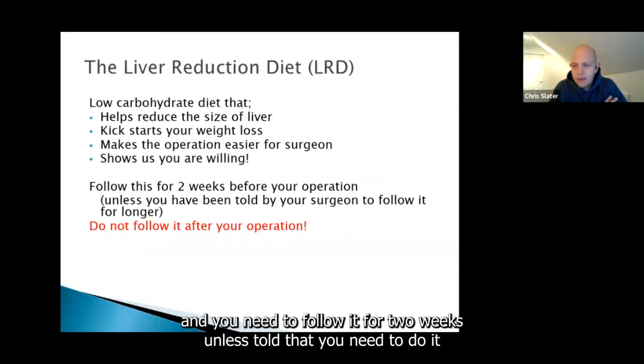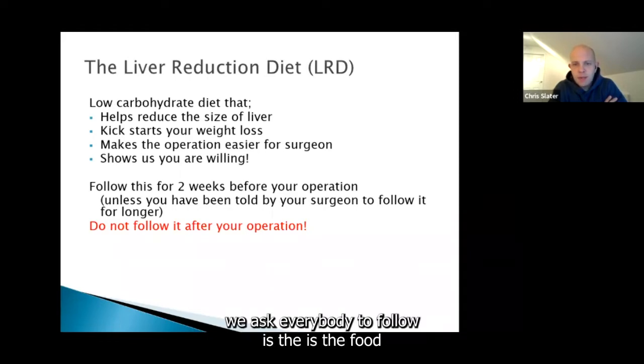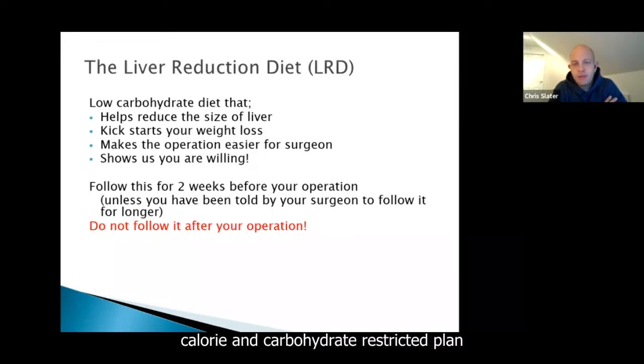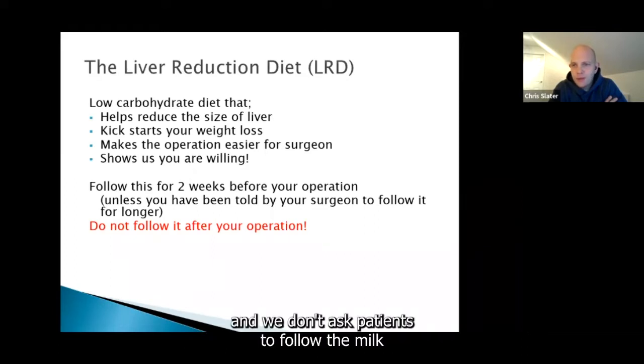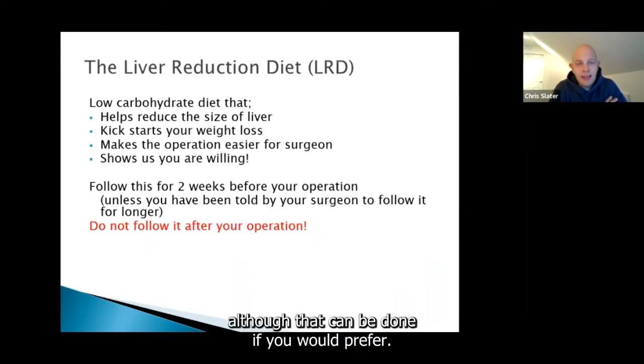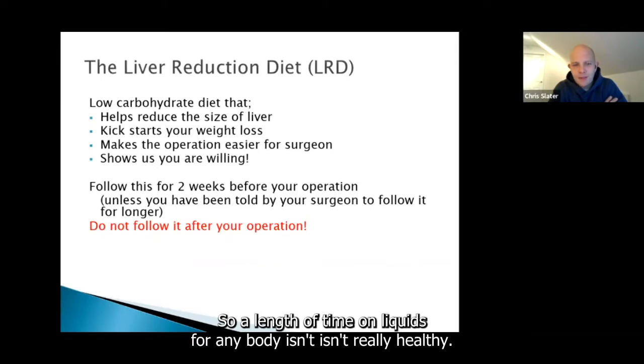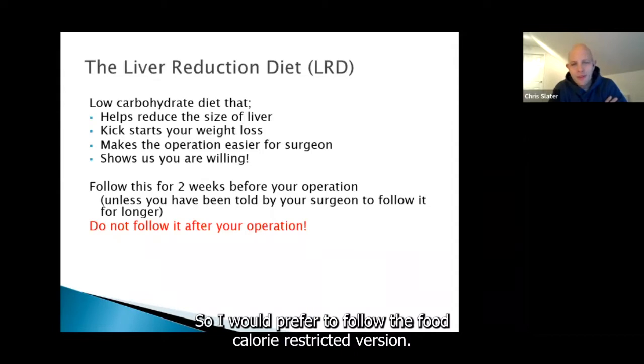You need to follow the liver reduction diet for two weeks unless told otherwise by your surgeon. The diet we ask everybody to follow is a food, calorie and carbohydrate restricted plan. We don't ask patients to follow the milk and yogurt diet or meal replacement diet, although that can be done if you prefer. However, since you'll be on liquids for a couple of weeks after surgery, a long time on liquids isn't really healthy, so I would prefer you to follow the food, calorie-restricted version.